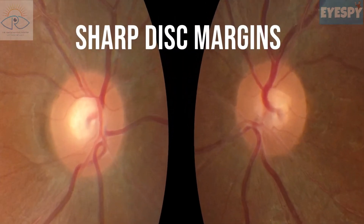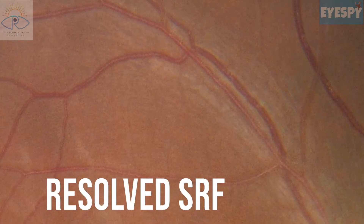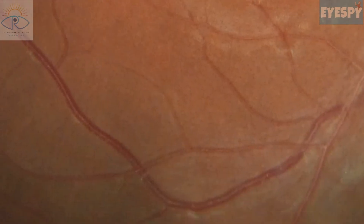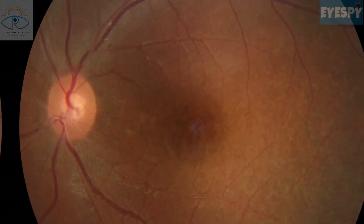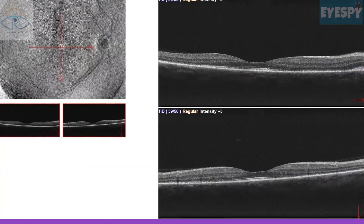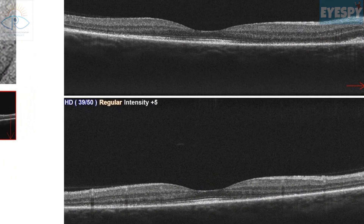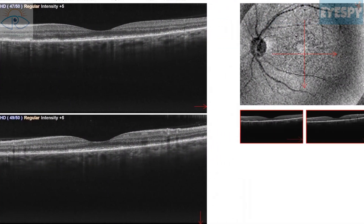The disc margins were now sharp. SRF pockets had resolved and the ILM folds had disappeared. OCT showed restoration of normal retinal architecture in the right eye, while subtle irregularities in the ellipsoid zone were noted in the left eye.